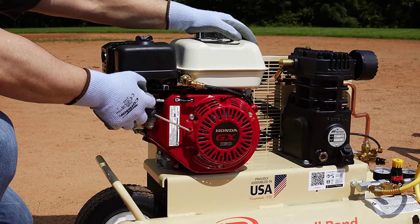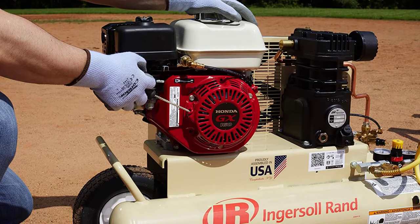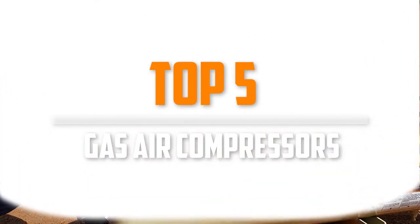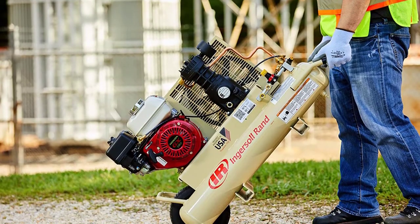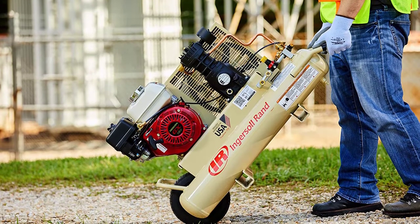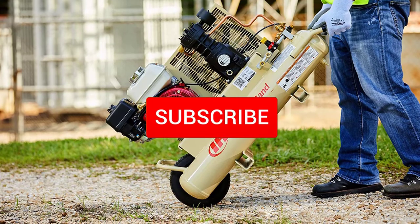Are you looking for the best gas air compressors in your budget? In today's video we break down the top 5 best gas air compressors available on the market. I made this list based on their price, quality, durability and more. To find out more information about these products, you can check out the description below, and make sure you subscribe for more reviews.